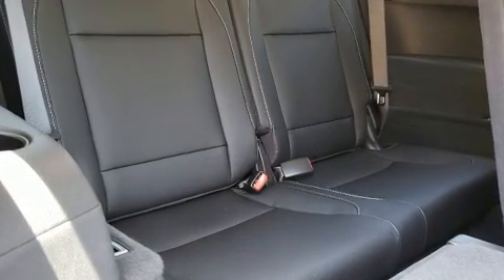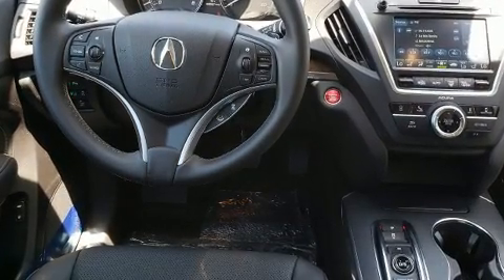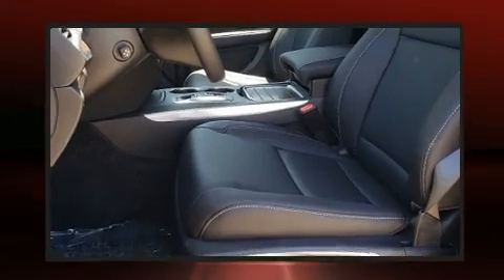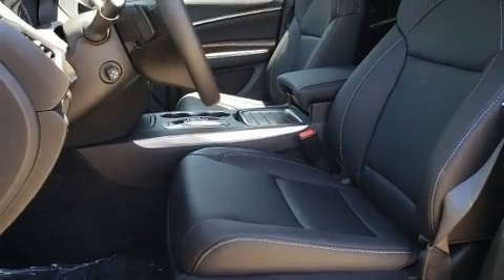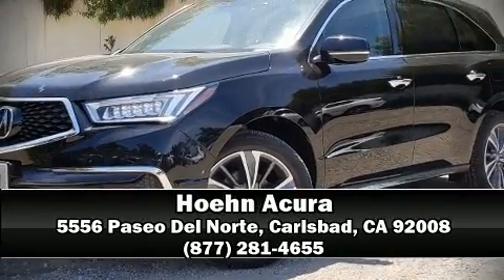And four-wheel disc brakes with ABS. Adaptive cruise control maintains a preset distance behind the car ahead of you, simplifying highway driving and enhancing safety. Stop by our dealership or give us a call for more information.